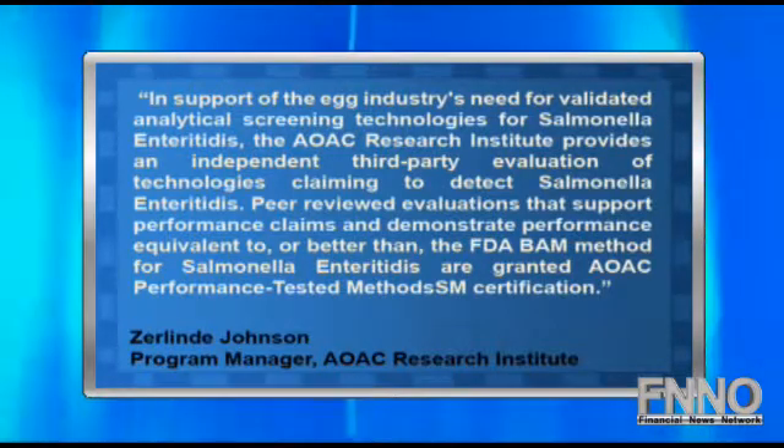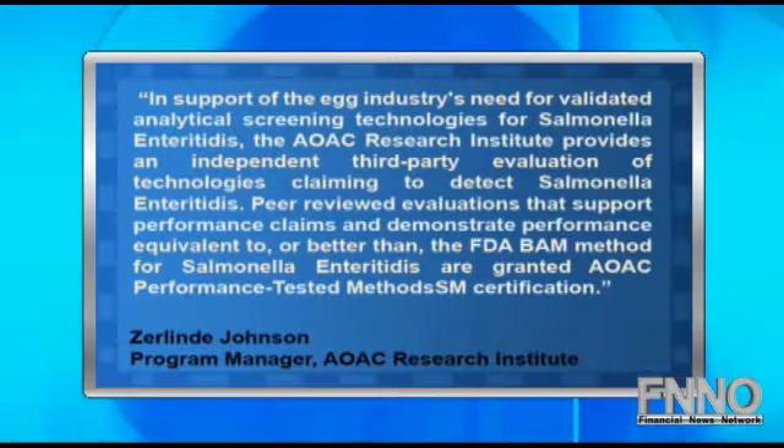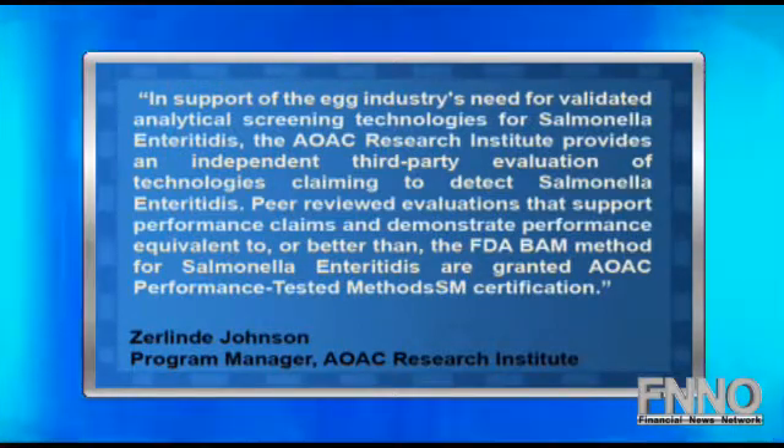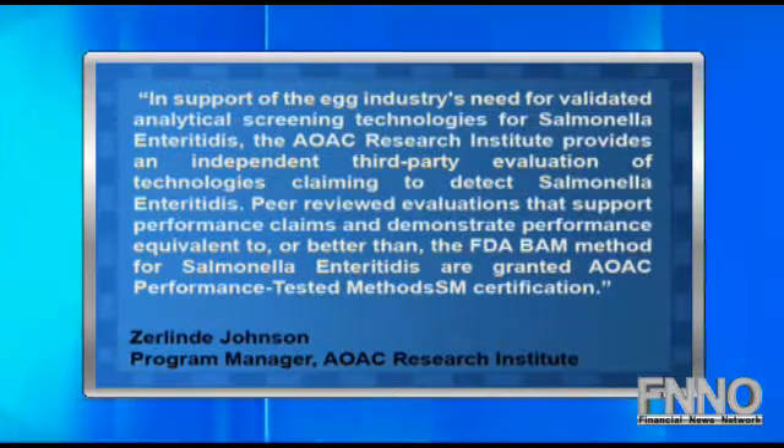the AOAC Research Institute provides an independent third-party evaluation of technologies claiming to detect Salmonella Enteritidis. Peer-reviewed evaluations that support performance claims and demonstrate performance equivalent to or better than the FDA BAM method for Salmonella Enteritidis are granted AOAC performance-tested methods certification. SDIX is currently trading 6.25 percent higher at $1.70.